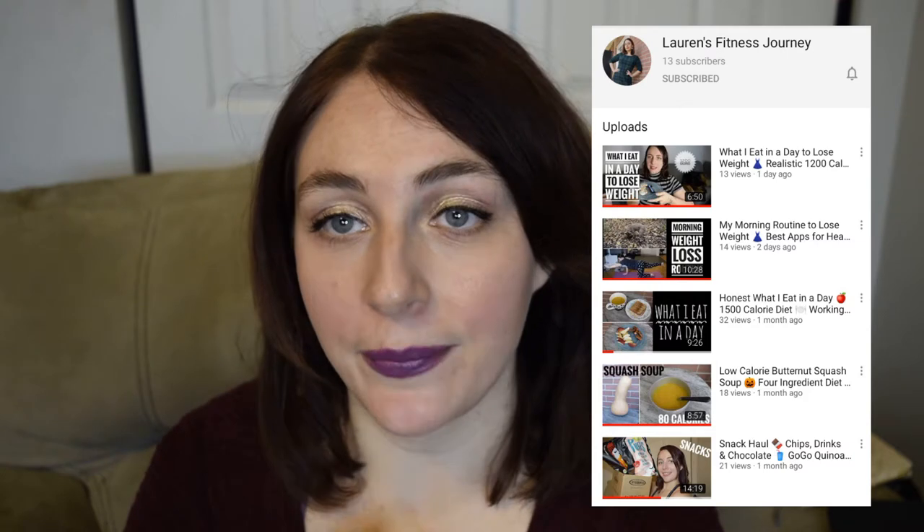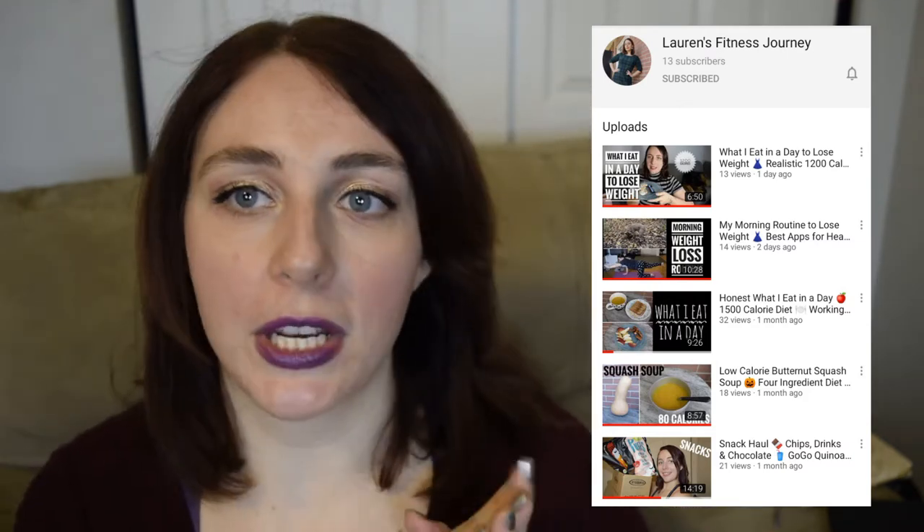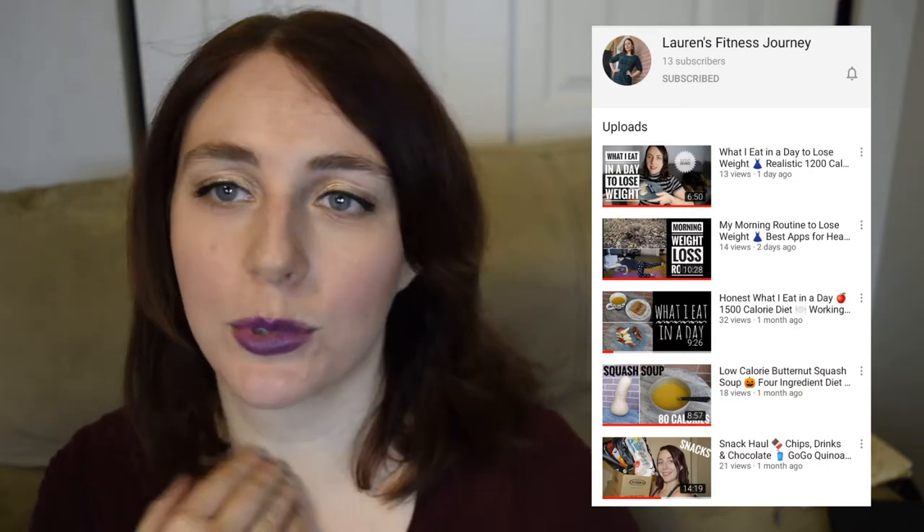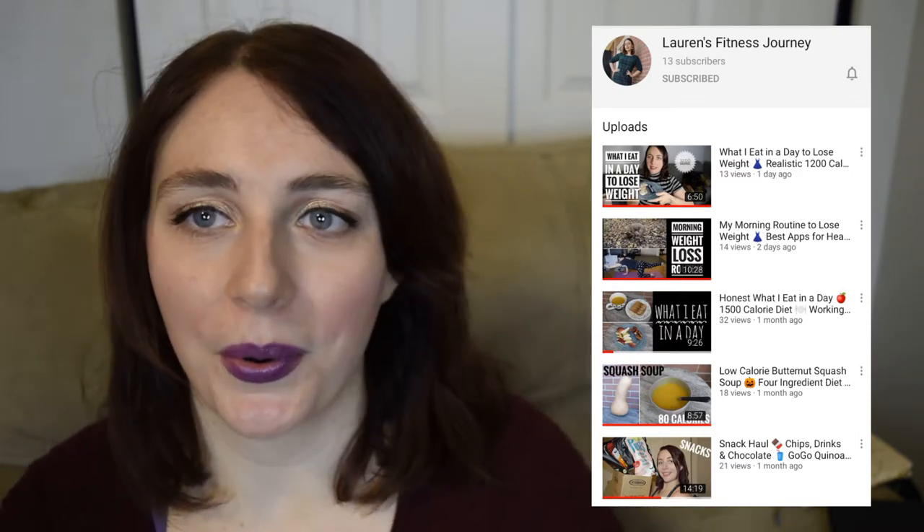Hi there and welcome back to my channel. Today I'm going to do a little bit of a Winner's haul and I also went to Giant Tiger. But first I want to let you guys know that I have a new YouTube channel called Lauren's Fitness Journey, where I do fitness style content, what I eat in a day, what I'm doing to lose weight. I actually lost over 45 pounds a few years ago, so I talk about strategies I use. Please check out that channel and subscribe — it would mean a lot to me.